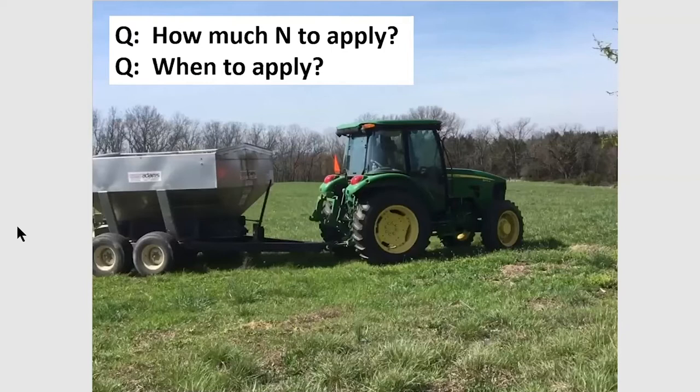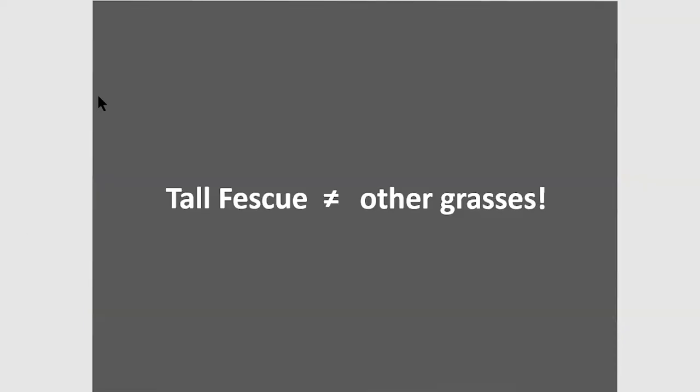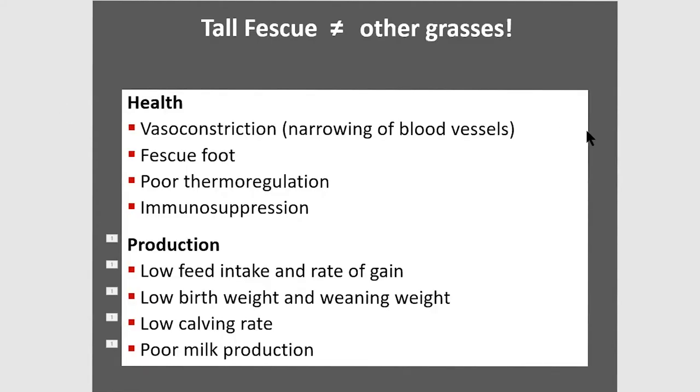Now we're talking about the uniqueness of tall fescue. Tall fescue is not like other grasses and the management is not like other grasses. The animal performance is not like other grasses, and profitability — we don't achieve that like we would with other grasses. The main problem with tall fescue is health and production of animals. About everything you would not want in animal performance you have with Kentucky 31 — common tall fescue infected with the toxic endophyte, which is about 90 percent of our acres in Missouri.